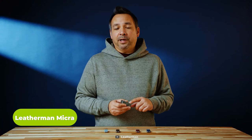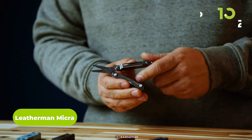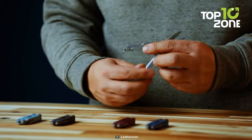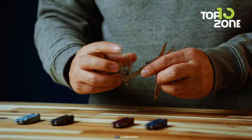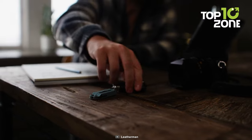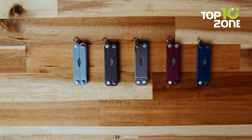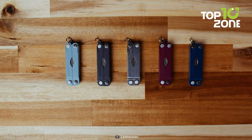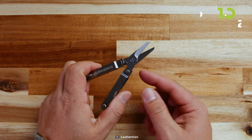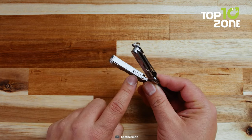If you're looking for a versatile and compact tool that can handle any task, look no further than the Leatherman Micra. This amazing device has 10 tools in one, including scissors, a knife, tweezers, a nail file, a ruler, a bottle opener, and more. The Leatherman Micra is perfect for everyday use — whether you need to cut a thread, open a package, trim your nails, or measure something. You can easily carry it in your pocket, purse, backpack, or keychain. It's made of durable stainless steel and comes with a 25-year warranty.